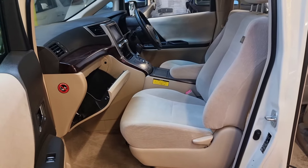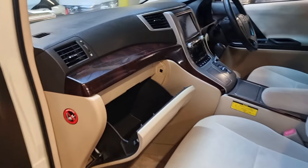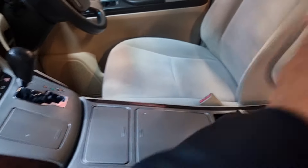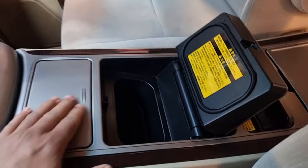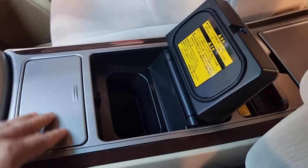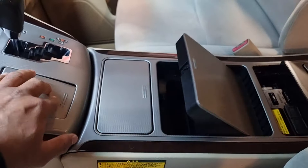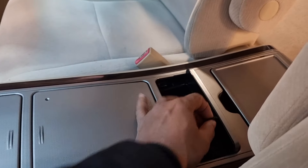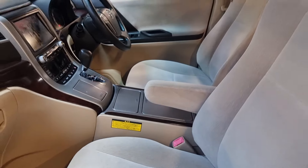The front interior is quite nice and tidy, same as the exterior. It has a wooden combination dashboard, and there's a fridge for your drinks — you can slot in two or four drinks, it's quite deep. There's also a coin holder, USB port, and armrests for both the driver and passenger side.